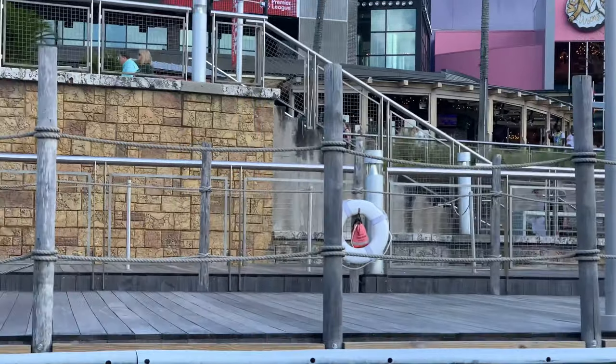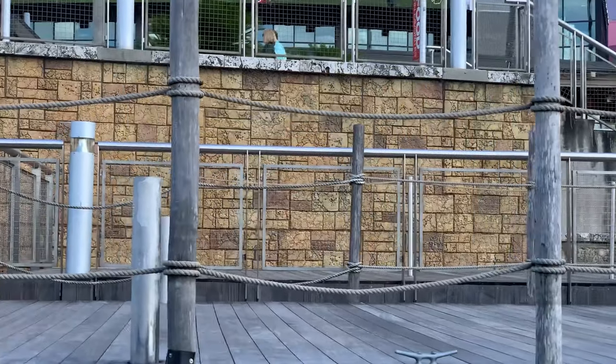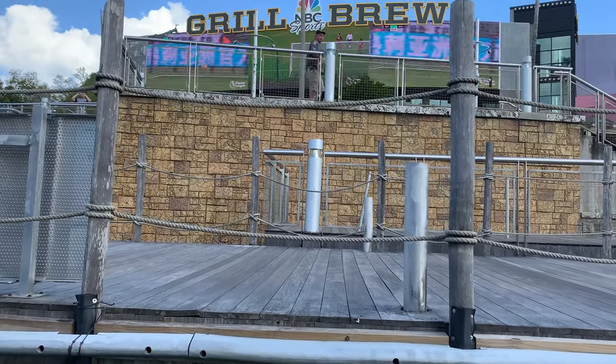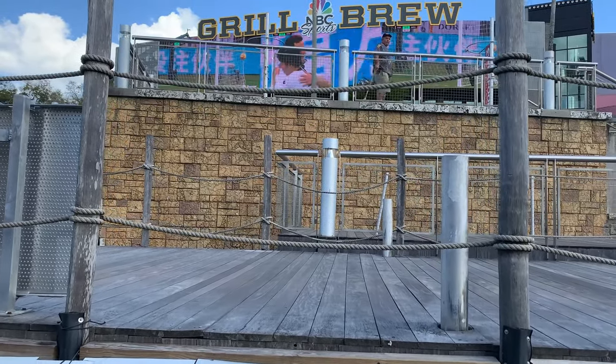Hey guys, just docking now at Universal Studios to check out what's going on around the park construction-wise. We'll start out right here in CityWalk.